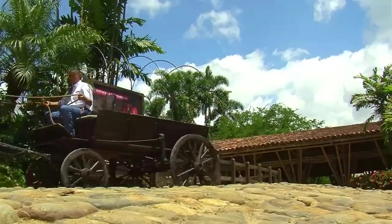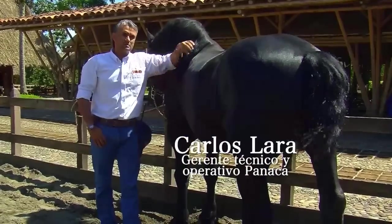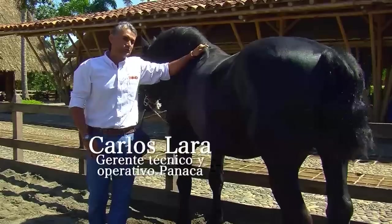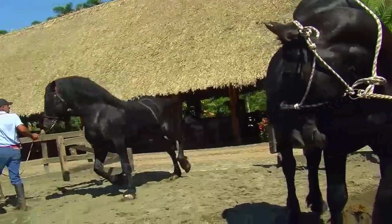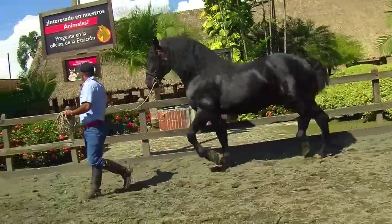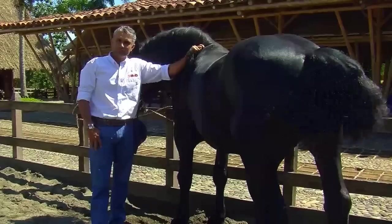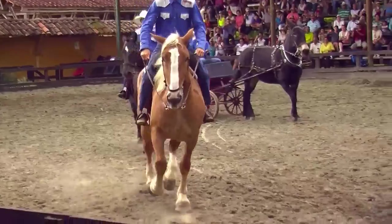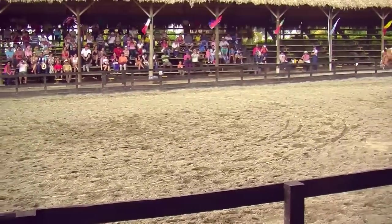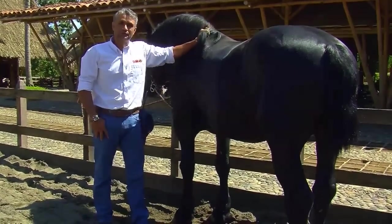These are some of the breeds we have here at the equine station. Among the draft breeds there is a great deal of variety. We have two of the most important and recognized breeds in the world. This one here is a Percheron — a breed that originated in France, characterized by their two most common colors, which are black and dappled. These horses are called draft horses or cold-blooded horses. When we talk about cold-blooded, we are referring to character and temperament, never to body temperature. These are horses bred to pull and for traction on the field, as well as for recreation, entertainment, and sport.